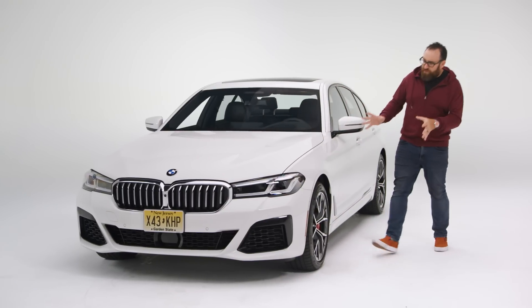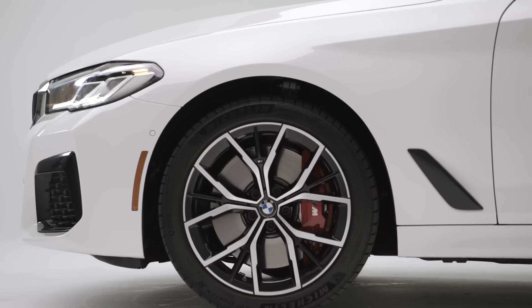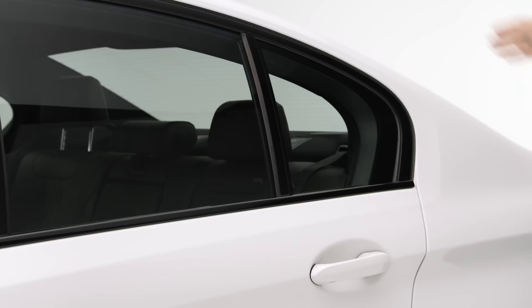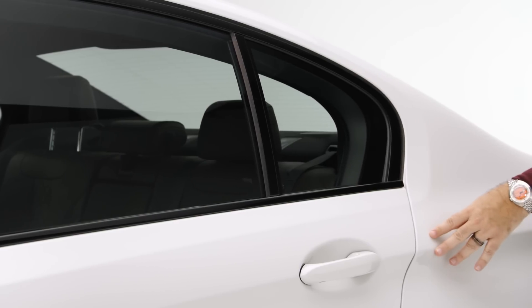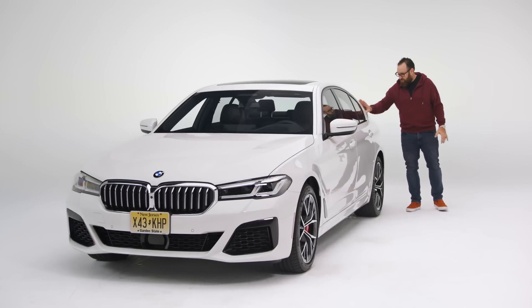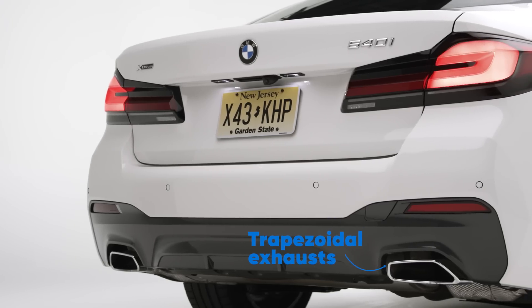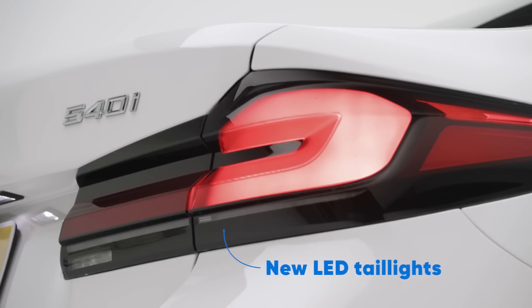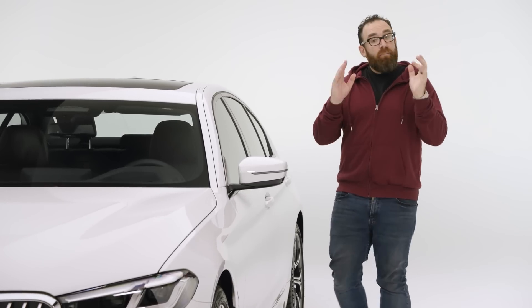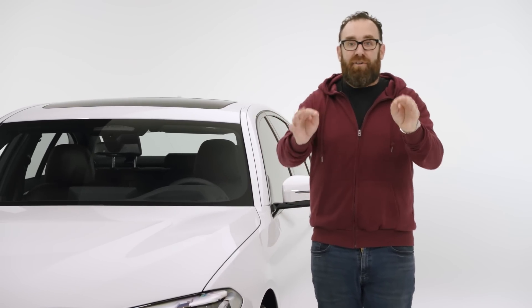Coming down the side it reads like a sporty car. There's a pretty good dash-to-axle ratio — a lot of metal between the wheel and the door cut. Coming down the side it's a bit plain but not bad. It still has a Hoffmeister kink like all BMWs used to have. Sadly they're going away from this, though it looks very nice. And you come to the back and it reads as BMW as any BMW ever made. Overall, conservative — it's not going to cause any controversy.